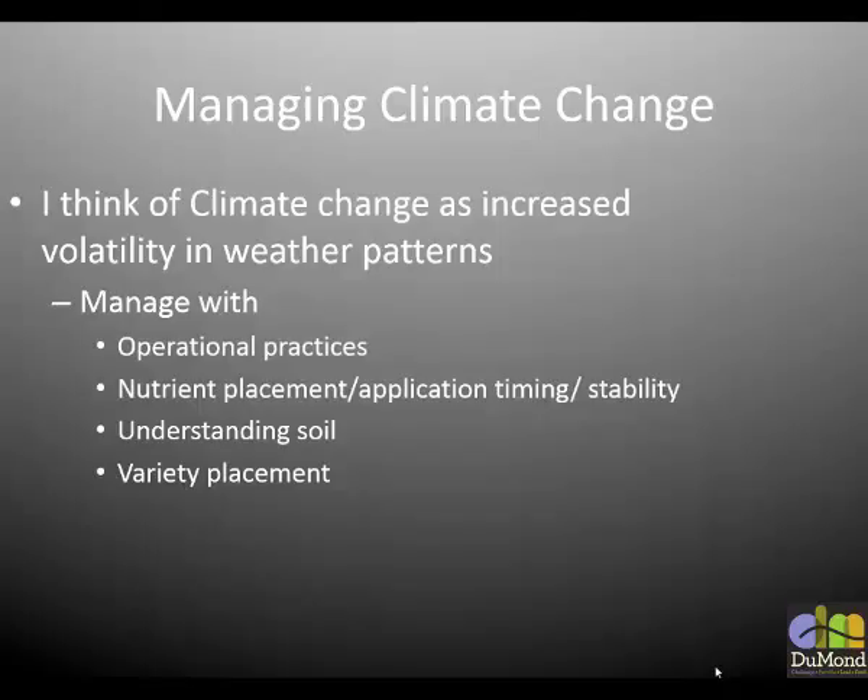I fall back on this a lot: understanding soil. I think that's probably the biggest thing we can do to manage climate change — to manage intense rains, droughts, severe weather events. I think the only way, or one of the main ways, we can do that is understanding what we start with. When I think about my crop, the soil is the only thing I know is going to be consistent year to year. It's a very slow process to change, improve, or decrease.